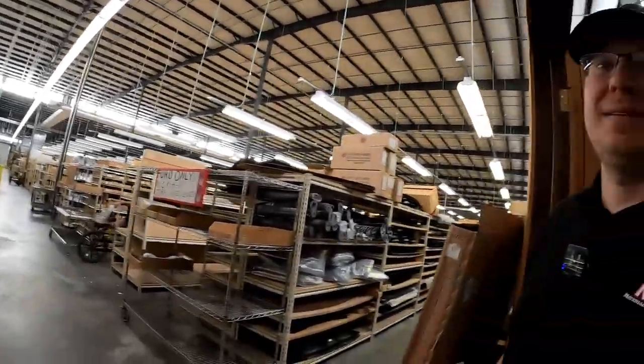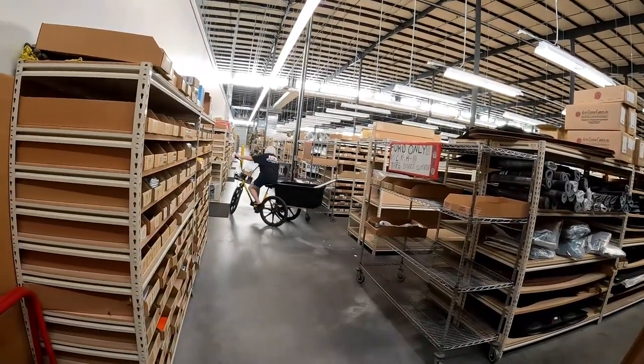This place is insane. It's nine acres under roof — not just nine acres outside, but under roof. This place goes forever. And this is how you have to get around. We're going to hoof it though, and just show you guys some of the background stuff, what's going on, and just how much stuff they really have. It's mind-blowing.